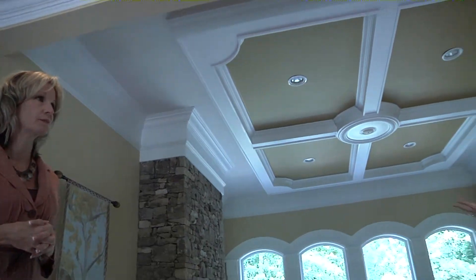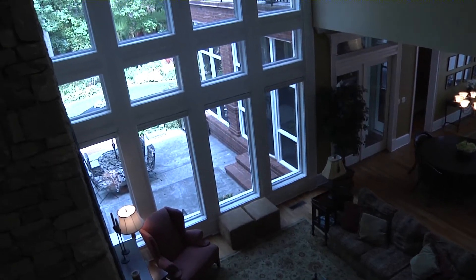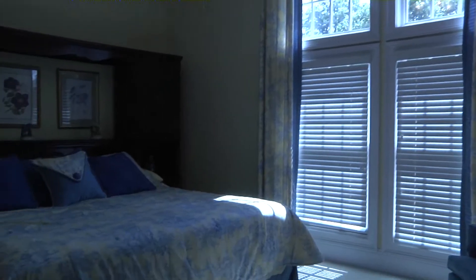It fits with the open airiness of the floor plan of this whole home. You can look over into the great room, you can look over into the foyer, and you have your bedrooms up there as well.